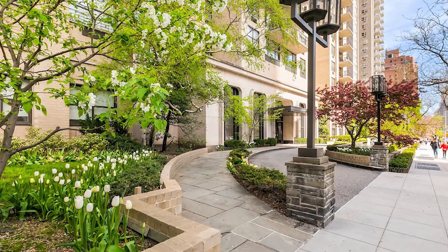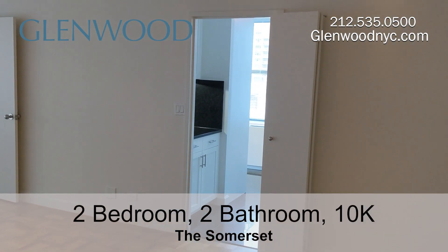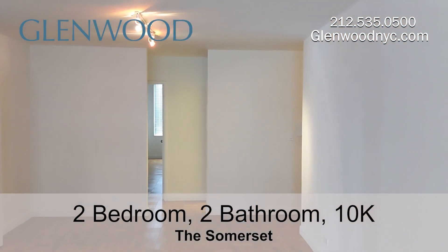Welcome to The Somerset, a Glenwood property. This is a two-bedroom, two-bathroom home, $10K, on Manhattan's Upper East Side.